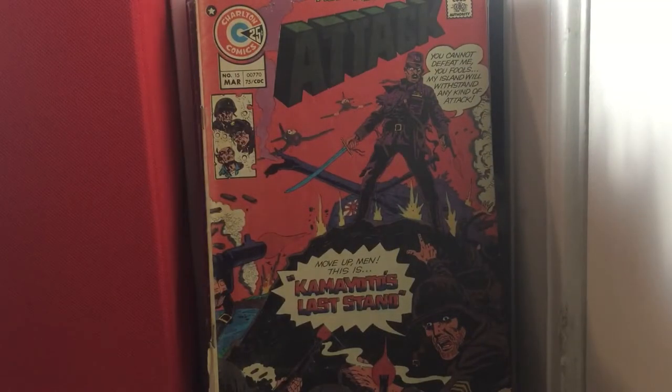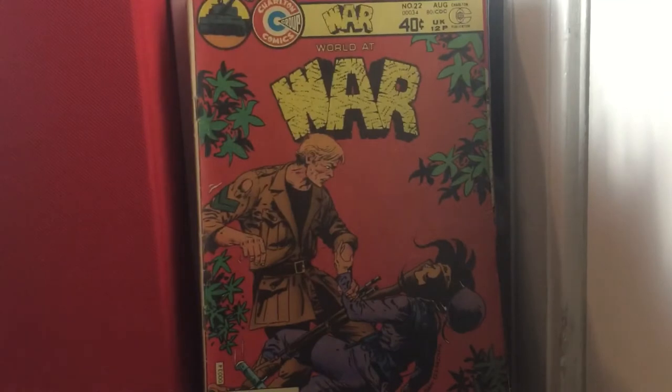Attack issue 15 — it's cool. I'm kind of rushing; I don't want this video to be too long. World at War issue 22.